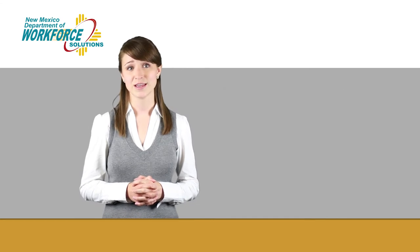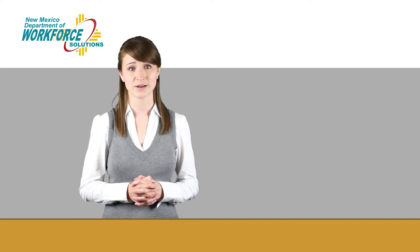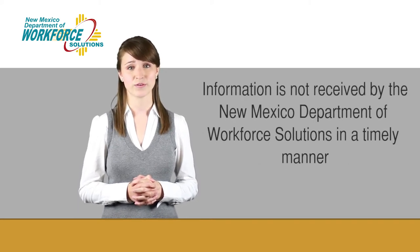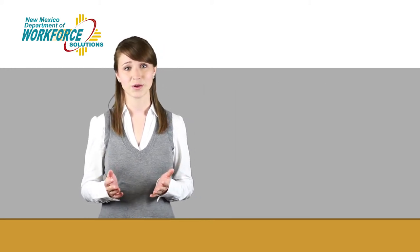Improper payments occur when inaccurate or insufficient information is used to determine a claimant's eligibility for UI benefits, or when information is not received by the New Mexico Department of Workforce Solutions in a timely manner. Sometimes the claimant is at fault, sometimes the employer.